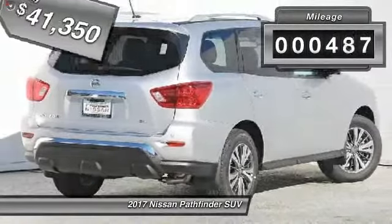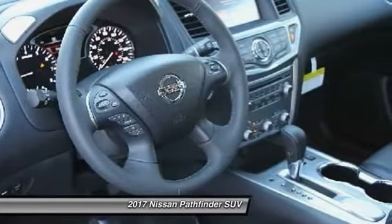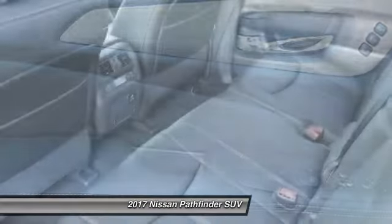This vehicle has less than 500 miles. Drive away with a great deal on this vehicle. Call or stop in today. Thank you.